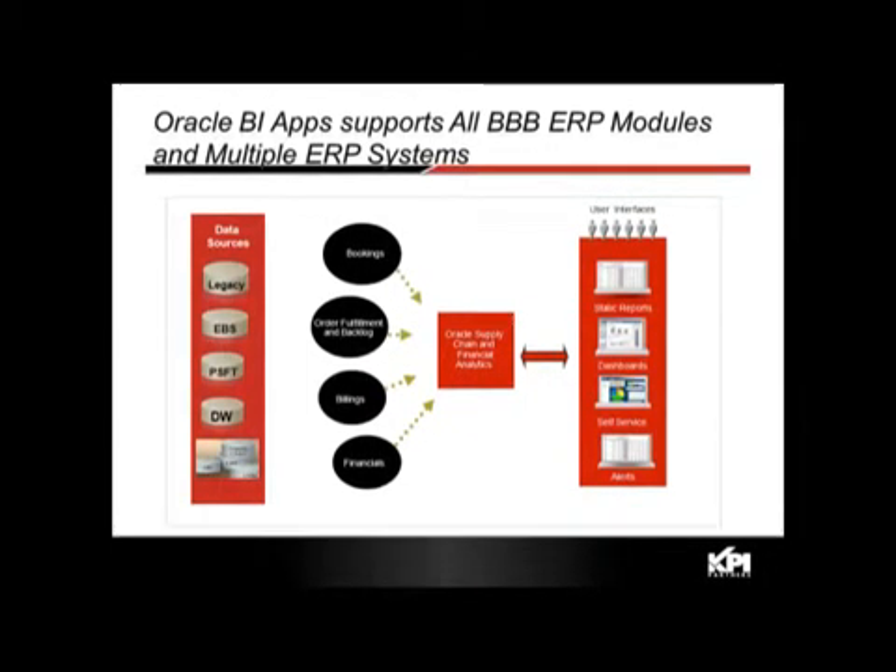It has pre-built connectors for Oracle ERP systems such as Oracle E-Business Suite, PeopleSoft, and JD Edwards, and can be expanded to non-Oracle ERP systems through Oracle's Universal Adapter. The Titan Award-winning project KPI completed had 15 data sources for order management — one was Oracle E-Business Suite, another was SAP, and 13 other order management systems were integrated using the Oracle Universal Adapter.